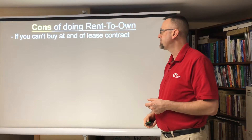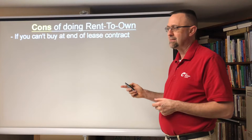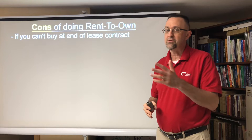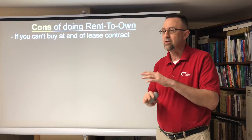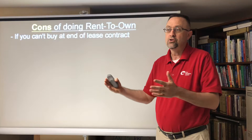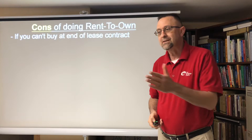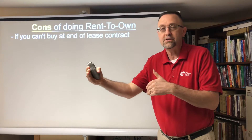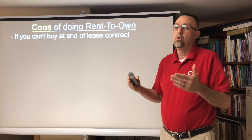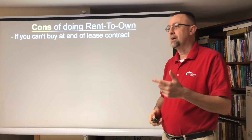On the negative side of rent-to-own, if you can't buy at the end of your lease contract, you're in big trouble. You could potentially lose all the money you put in as fees and down payment — gone — and have nowhere to live, because once you're out of the contract you can no longer live there. What happens if you lose your job right at the end of the contract when you need to get a mortgage? Then you can't get a mortgage. Or your credit isn't good enough, or due to the stress test you just can't qualify.